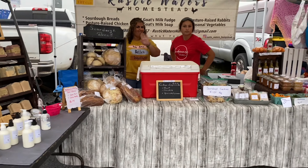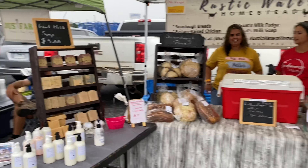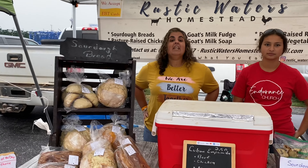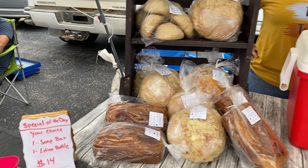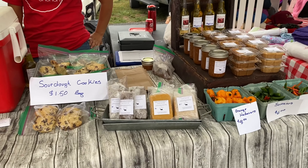And then we have Rustic Waters Homestead — she has all kinds of wonderful goat milk things and goat milk available from her own farm. She has lovely breads — my competition — sourdough cookies, fudge, and cajeta made with goat milk. They came from Florida and are new to our area, so I'm really excited they're here.